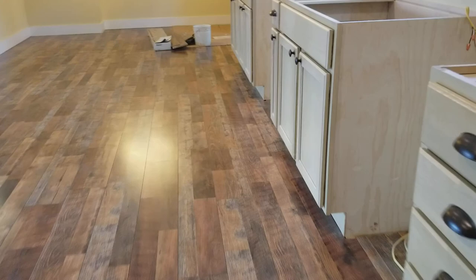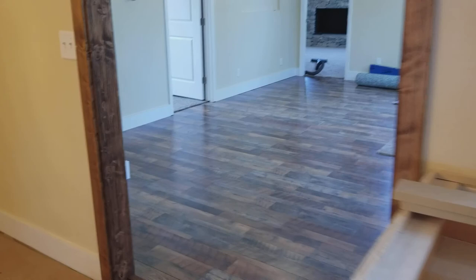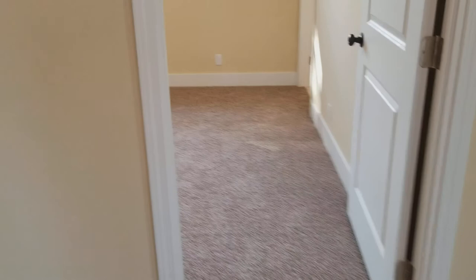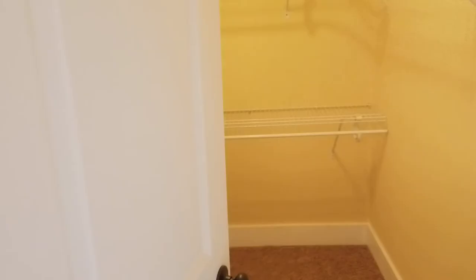Coming in through here, this would be the game room. This bedroom here has its own bathroom and a big walk-in closet. Double-hung shelves in the big walk-in, and its own bathroom right here.